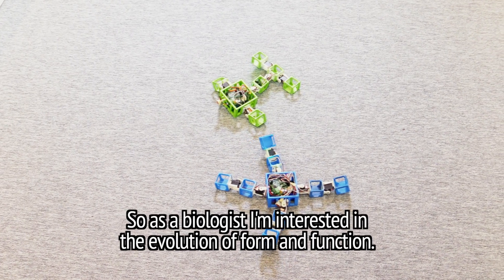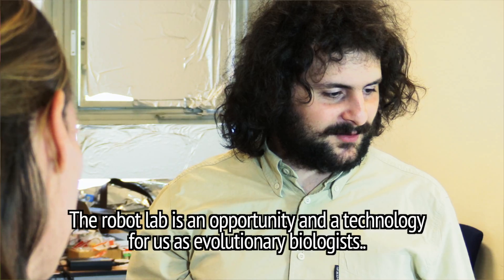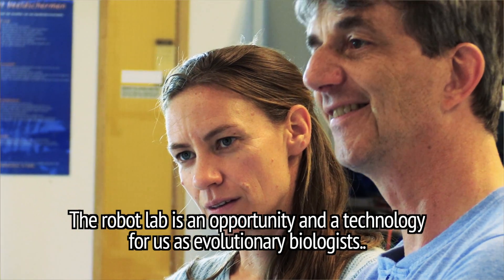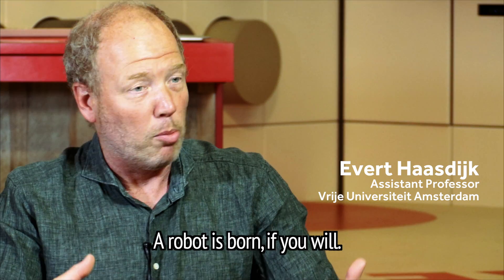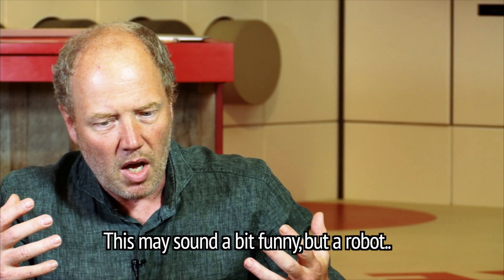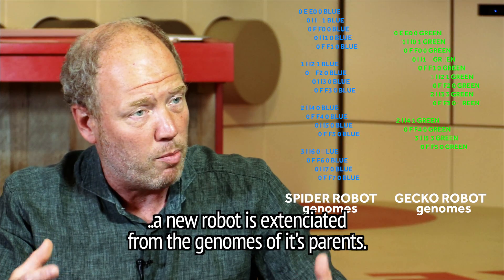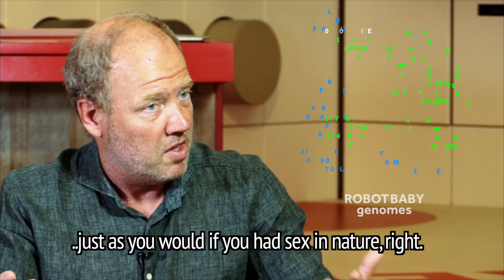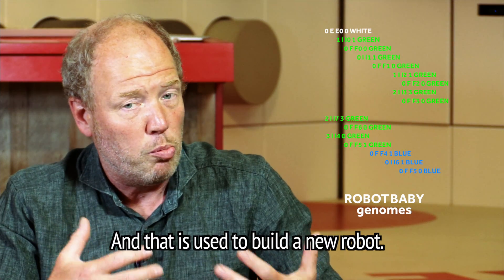As a biologist, I'm interested in the evolution of form and function. The robot lab is an opportunity and a technology for us as evolutionary biologists to study fundamental processes. A robot is born, if you will. A new robot is instantiated from the genomes of its parents. Its parents have exchanged genomes, just as you would if you had sex in nature, and that is used to build a new robot.